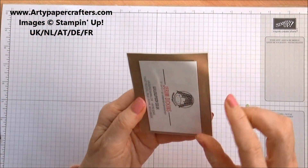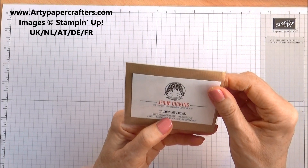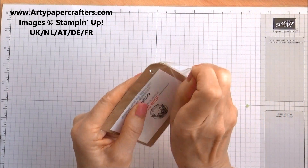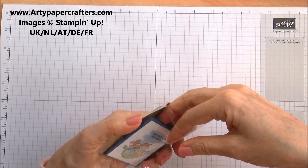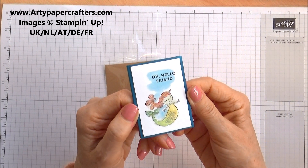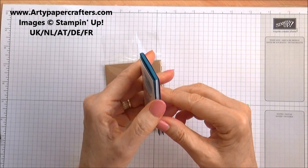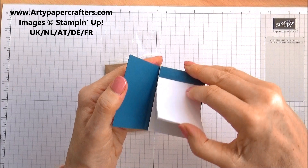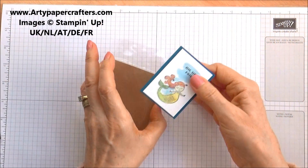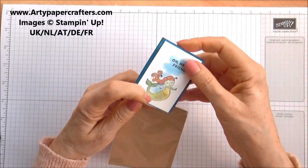And in here is from Jareem. This is a little notebook using — I forget what that stamp set's called — and it's a little notebook that she's made herself. Perfect for your handbag. So that's from Jareem Dickens.